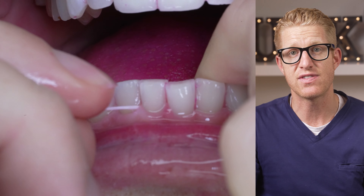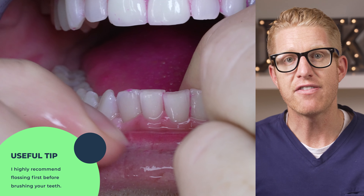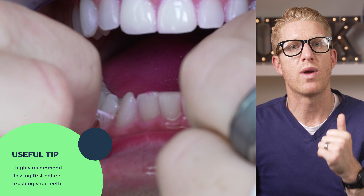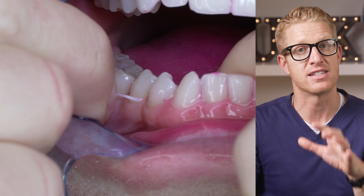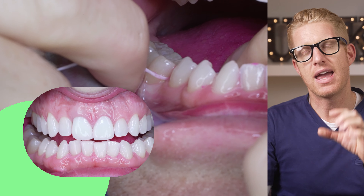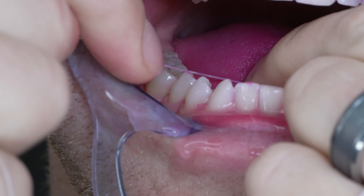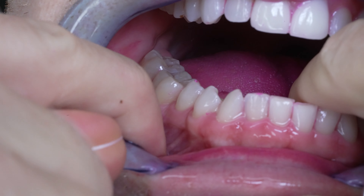All any floss has to do to be successful is knock the plaque in your teeth loose. Then if you brush after flossing — which I highly recommend — a good brush will do the rest to remove the plaque, and even a good rinse might do the rest to remove the dislodged plaque. Let's see if this floss is successful at dislodging it — we'll know because the brush will easily brush away any of the dislodged plaque.